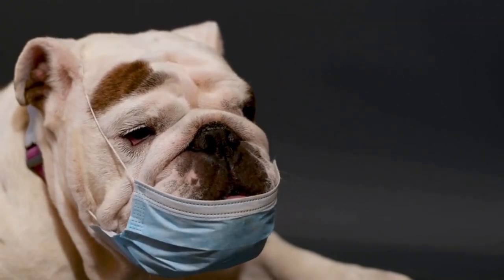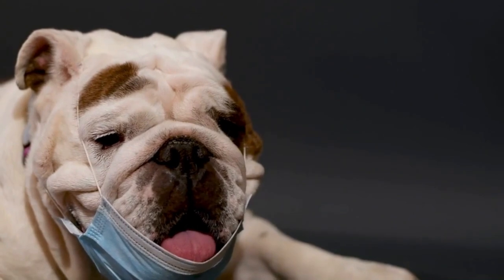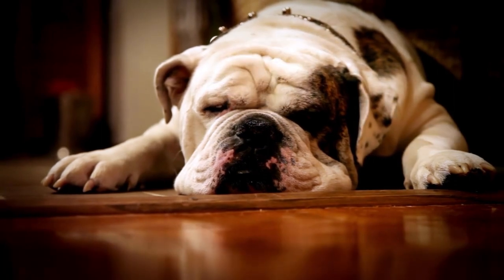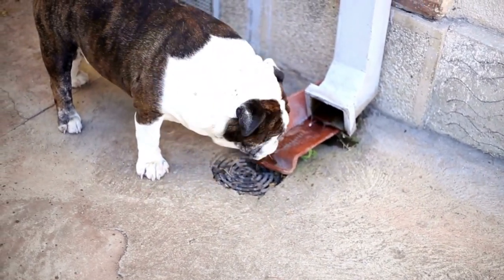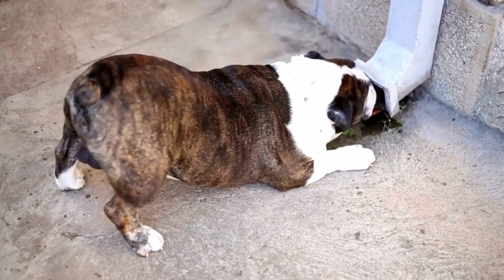Bulldogs do not require a lot of exercise, but they do need daily walks and playtime to stay healthy and happy. They can become overweight if they do not get enough exercise, which can lead to health problems. Bulldogs also need mental stimulation, such as puzzle toys or training sessions, to keep their minds sharp.